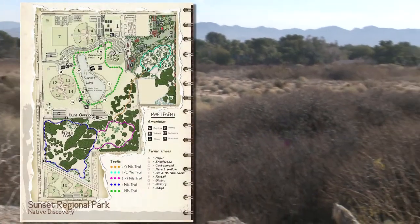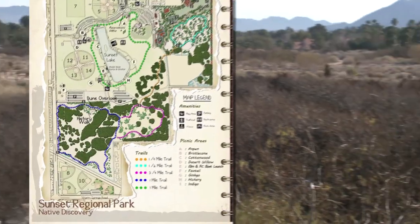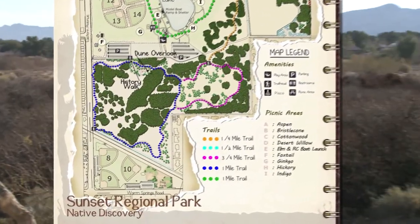Hi, my name is Rich Mueller and I'm here to talk to you about one of the cool parts of Sunset Park, the Dunes Discovery Area. Located within Sunset Park, the Dunes Discovery Area is a recreational, historical, and geological gem.